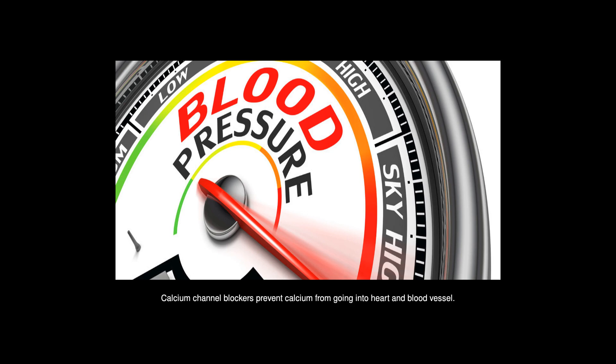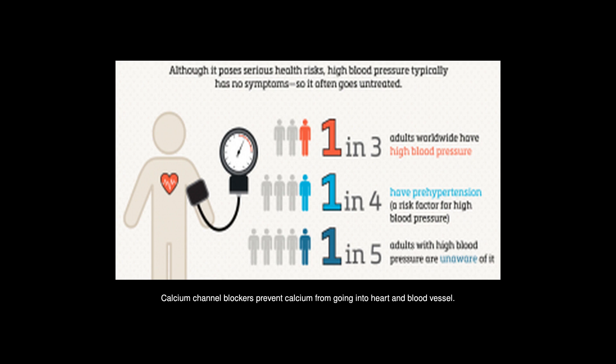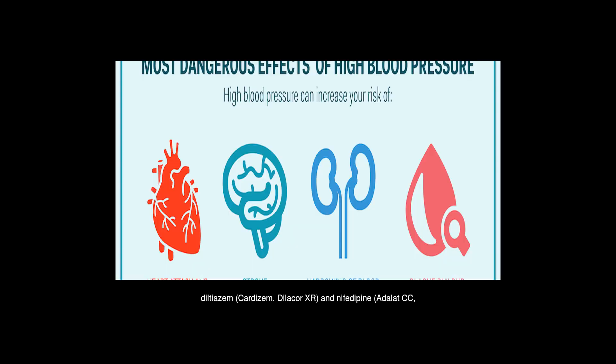Calcium channel blockers prevent calcium from going into the heart and blood vessels. They include amlodipine (Norvasc), diltiazem (Cardizem, Dilacor XR), and nifedipine (Adalat CC, Procardia). Renin inhibitors slow down the production of renin, which is an enzyme produced by your kidneys that increases blood pressure.